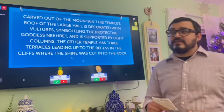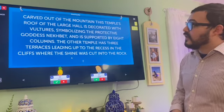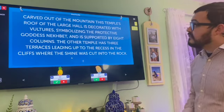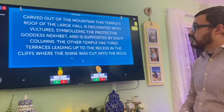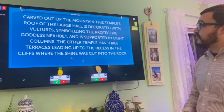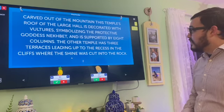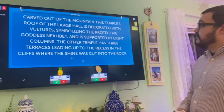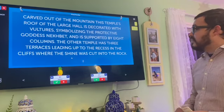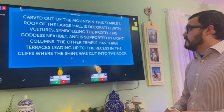Welcome back, and we are ready for Final Jeopardy. Our question is: carved out of the mountain, this temple's large hall roof is decorated with vultures symbolizing the protective goddess Nebet, and is supported by eight columns. The other temple has three terraces leading up to the recess in the cliffs where the shrine was cut into the rock.